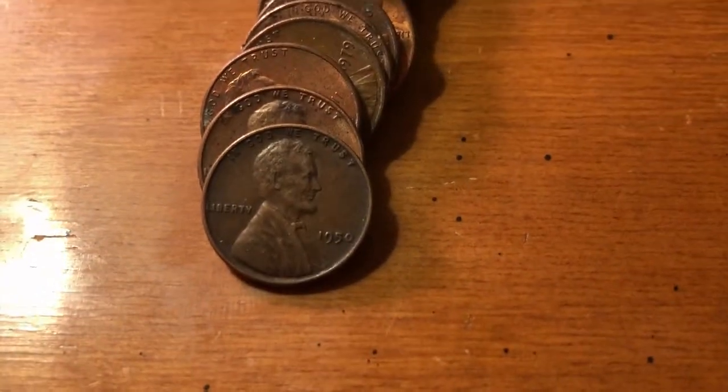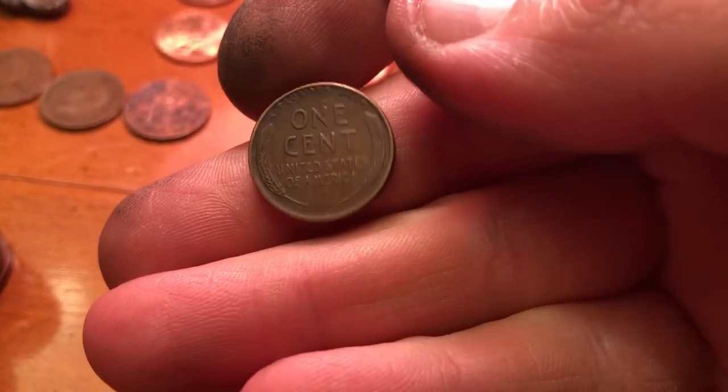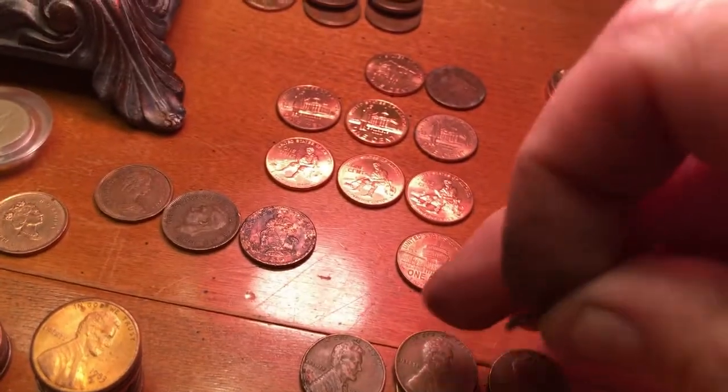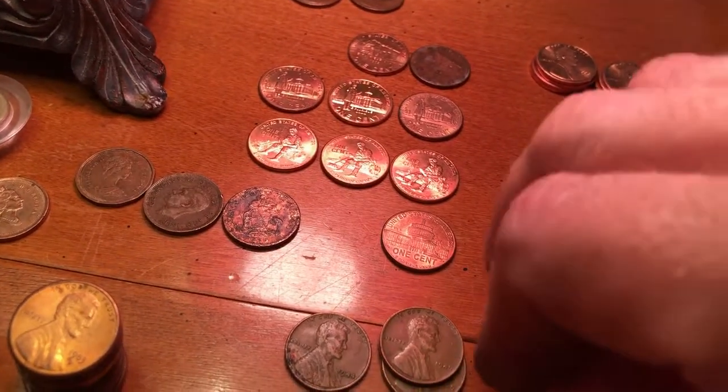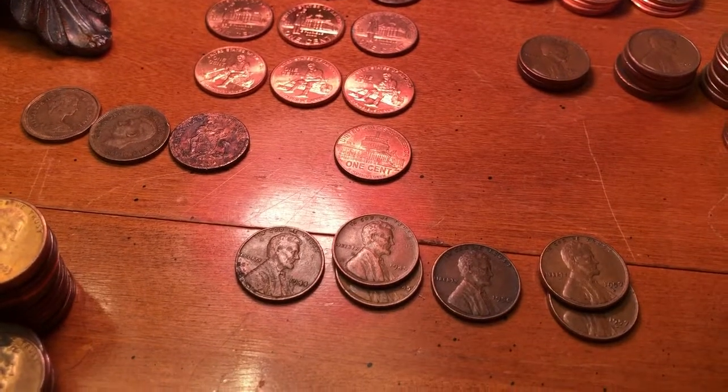This one came as a little bit of a surprise — we just hit a 1950 out of Philly, in pretty good shape. We will add it as wheat number 6.